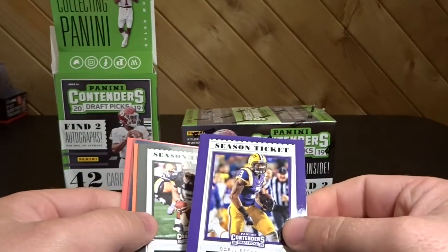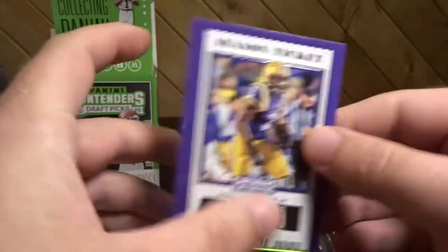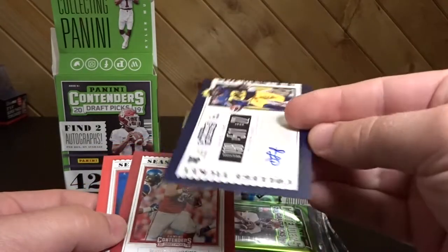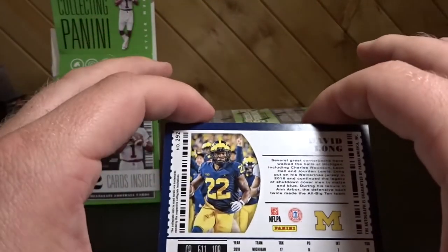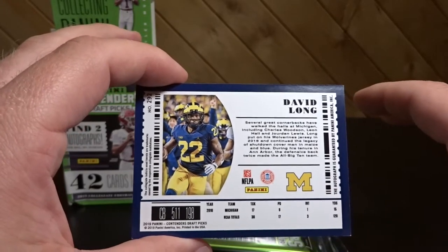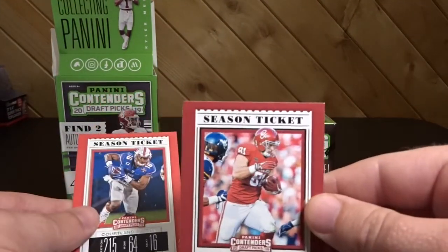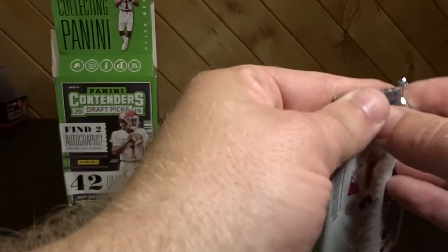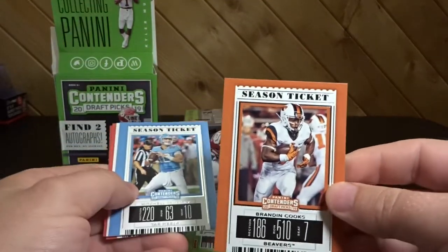Alright, so we get an Odell Beckham Jr. — this is kind of what it's looking like. Base cards: Drew Brees, Kareem Johnson. And here's the first hit — David Long! Alright, David Long first pack, first hit. Mark Andrews, and then Cortland Sutton. How great would that be if both of these first two packs had autos in them? Brandon Cooks.